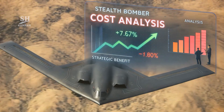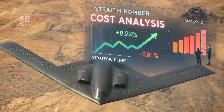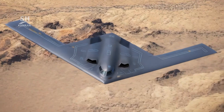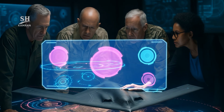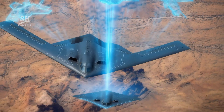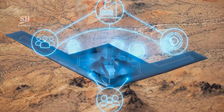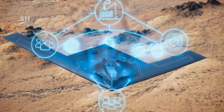Despite strict secrecy, scattered information about the project's progress continues to surface, and this is enough to excite enthusiasts and analysts alike. Every new image or report sparks a wave of speculation and fuels extensive debate in military circles. The experience from this project could serve as a model for future programs, from next-generation fighters to advanced drones. The production infrastructure, workforce skills, and management methods are all assets that will remain valuable in the future. This stealth aircraft stands as a symbol of innovation, teamwork, and meticulous planning on a national scale.